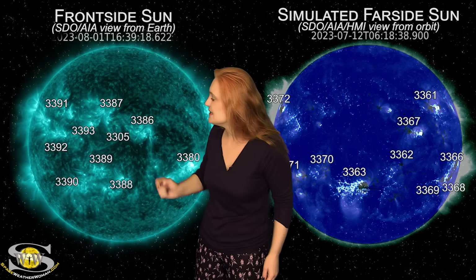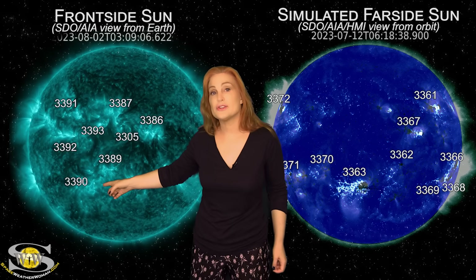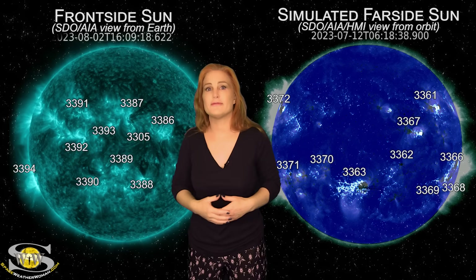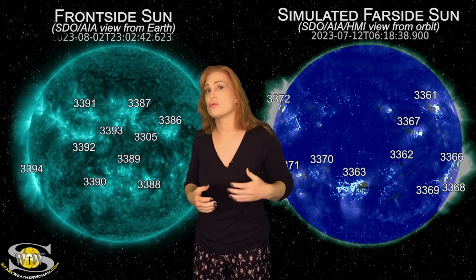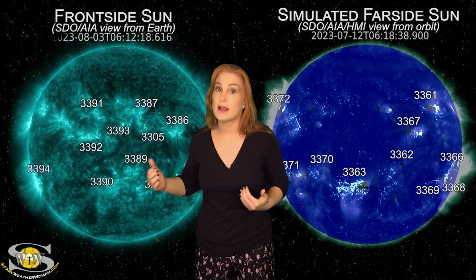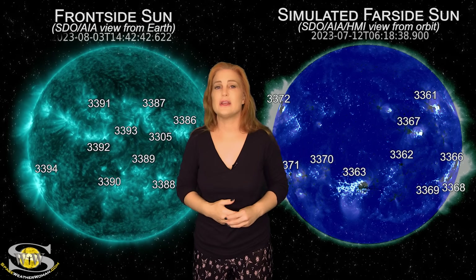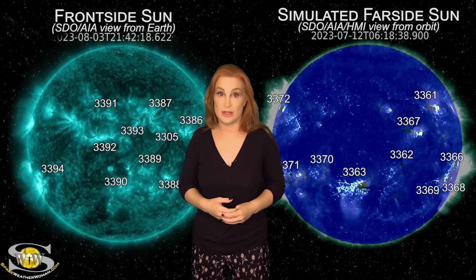Meanwhile, take a look at the east limb — do you see all the brightness, especially in the south? Well, that is old region 3363. About two weeks ago, this region gave us a barrage of big solar flares, a lot of radio noise, and big solar storms that kept grazing Earth. And believe it or not, it survived its far-side passage and it's going to be back Earth-side in the next couple of days. So expect the solar flux to rise, expect noise on the radio bands to also rise, and expect radio blackouts to be back on the menu.